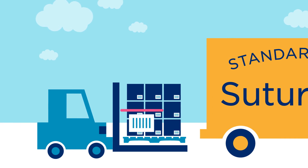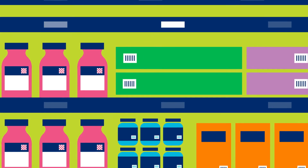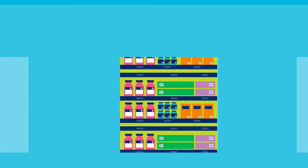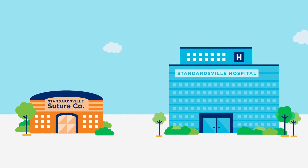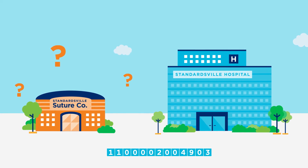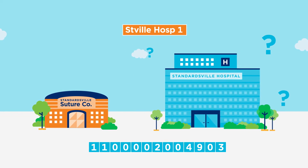GLNs make it possible to identify and track each stop on the supply chain, from the manufacturer loading dock to a dispensing cabinet in a treatment room. And a shared, standards-based identification system eliminates the tremendous inefficiencies and inaccuracies that can result when each company has its own method of identifying locations.